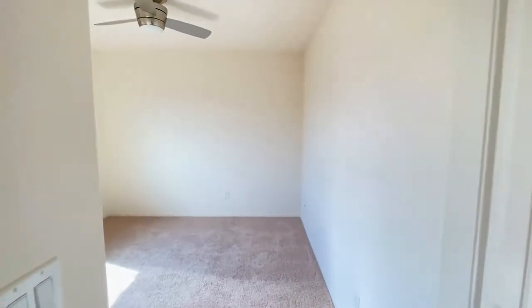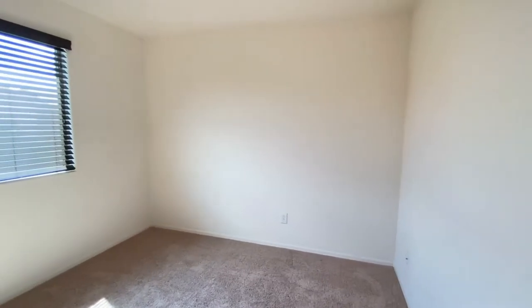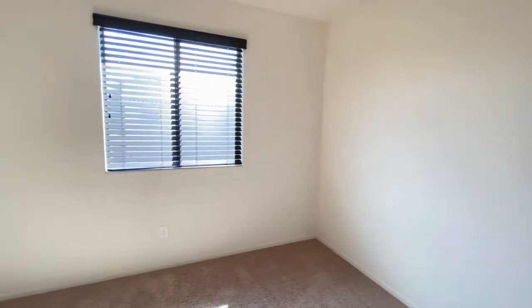Bedroom number two — much of the same: ceiling fan, great carpet, great paint.